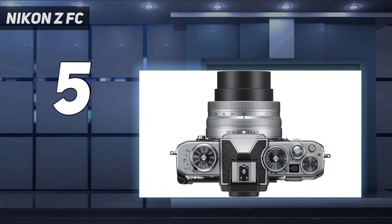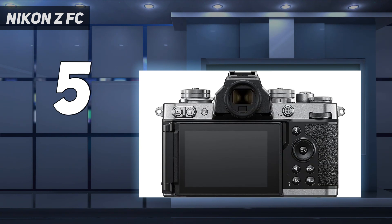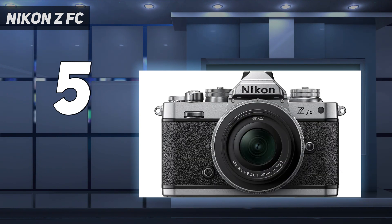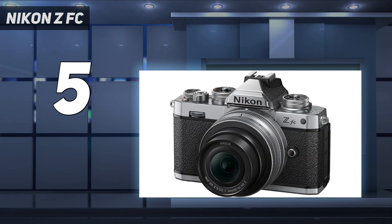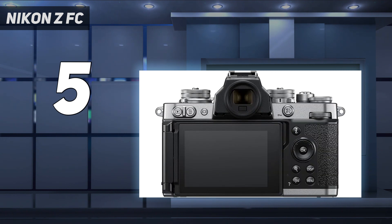We think Nikon could do with improving the continuous shooting mode, so if you're a professional looking to shoot sports or action, you may want to choose a different model. However, for other types of photography, the noise reduction performance is outstanding. Even in low-light situations, you can raise the ISO and still capture remarkable photos. We tested this in our hands-on Nikon ZFC review and could push the ISO to 12800 and still achieve acceptable images with minimal unwanted noise — very impressive.